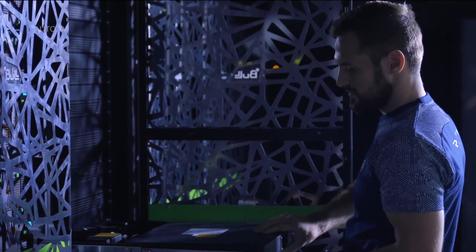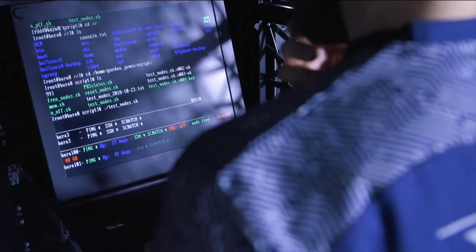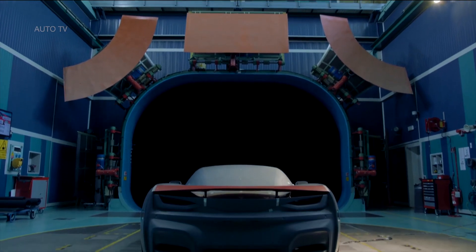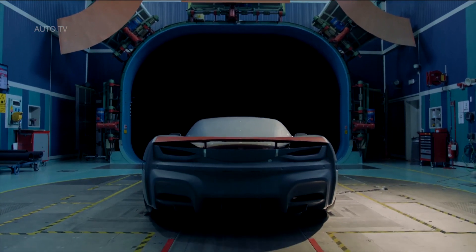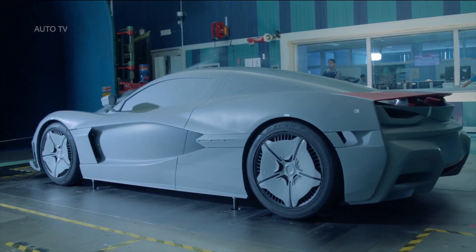Lightweight forged alloy wheels feature a unique aerodynamic design that channels cooling air to the carbon ceramic braking system and ensures smooth airflow down the flanks of the car. The C2's tires are a bespoke design and compound developed in conjunction with Pirelli, designed to make best use of the car's characteristics.